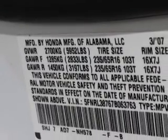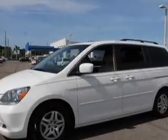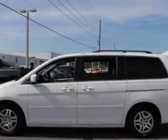Premium wheels lend a distinctive appearance. You will appreciate the safety feature of anti-lock brakes. Indulge in the comfort of heated seats, and let the outside in with a power sunroof.